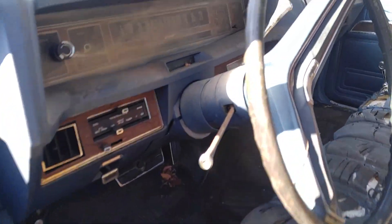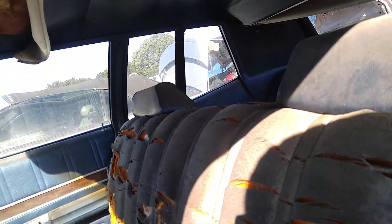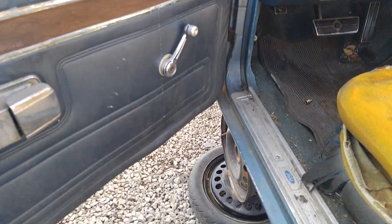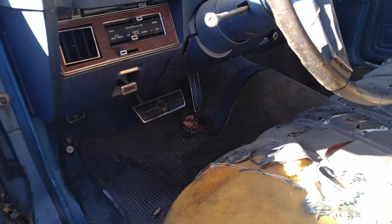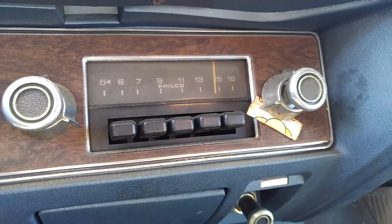Back to this interior — like I said, the dash has got some cracks in it, headliner is all ripped. But the door panels are actually in nice shape, serviceable. That radio isn't bad either.